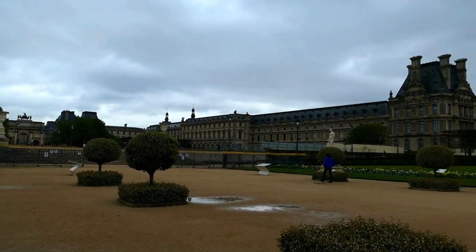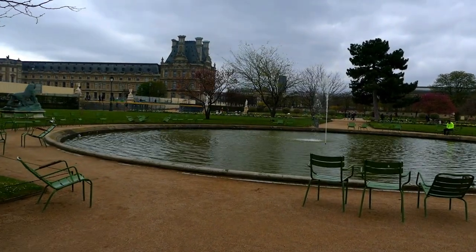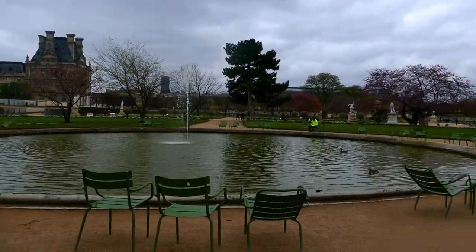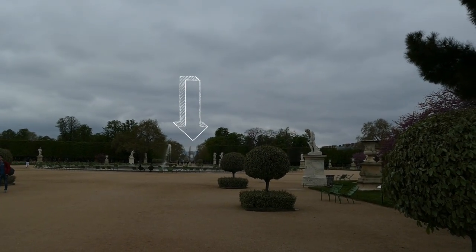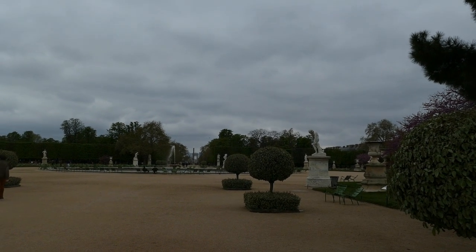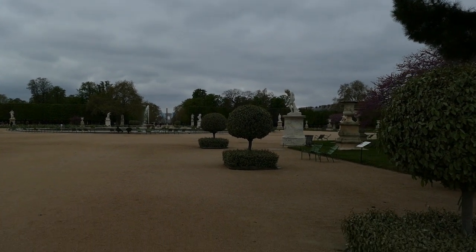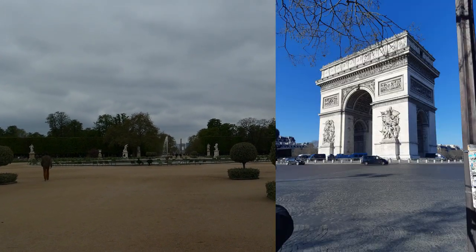Down this way is the obelisk for the Place de Concorde. It's actually a gift from Egypt — it took three years to bring it over by canal and by riverboat, but eventually they got it here. And if you look right behind it, you can see the Arc de Triomphe.